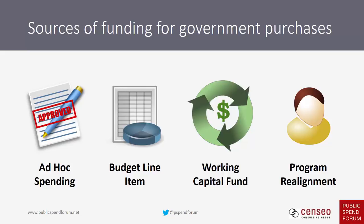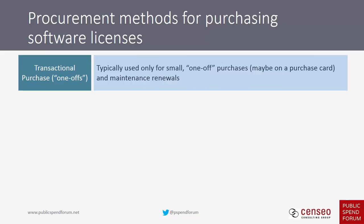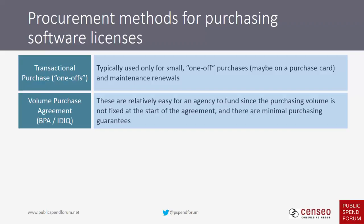There are several procurement methods for purchasing software licenses. Transactional purchases are for small one-off purchases — like using a purchase card or maintenance renewals — small dollar buys that add up over time. Volume purchase agreements like BPAs and IDIQs are relatively easy for an agency to fund since purchasing volume isn't fixed at the start. With an IDIQ there's a minimum amount each awardee will get, but with a BPA, a blanket purchase agreement, there's really no guarantee of anything.